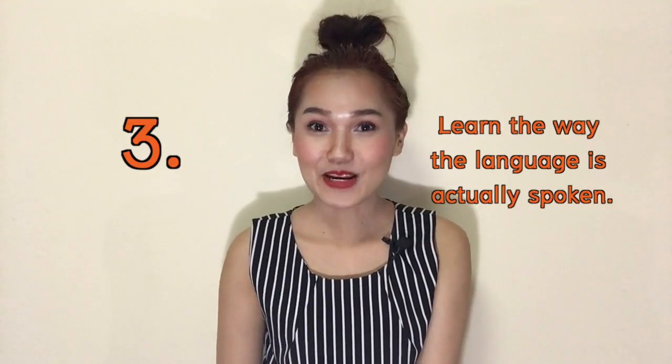Saying krap and ka makes you sound polite, but if you say them in every single sentence it's going to become more annoying than a show of politeness. There are a bunch of ways to make any sentence sound nice — the main factor is your tone and your facial expressions. If you know how to say a word in several ways, try to use the shortest version.